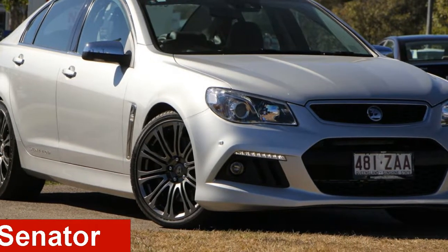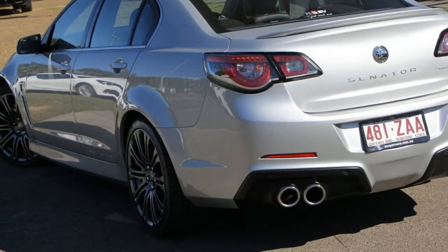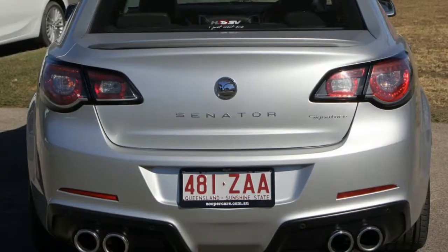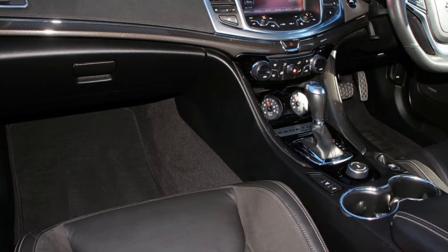Check out this 2014 HSV Senator. This Senator has a reliable 6.2 litre engine and a smooth shifting automatic transmission. The attractive silver exterior is complemented by its stylish interior.